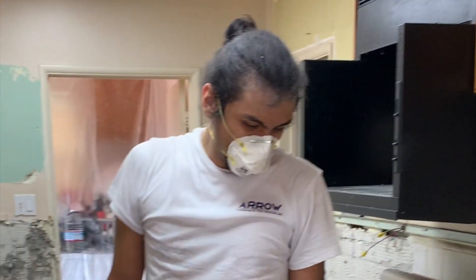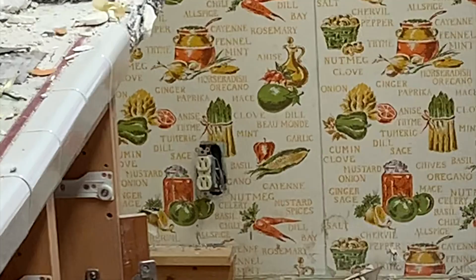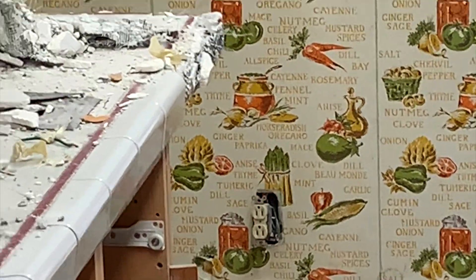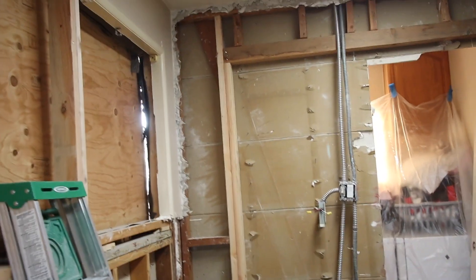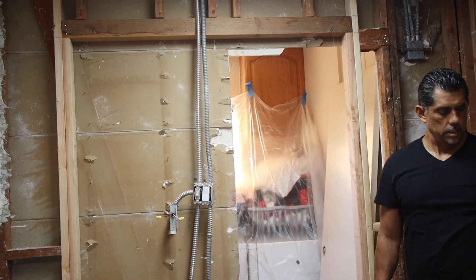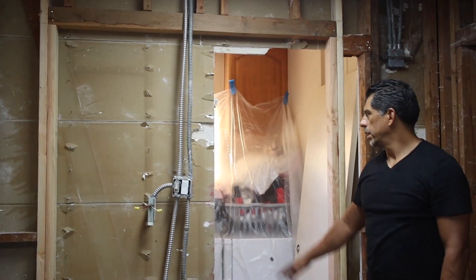This is our godson. Look at the original wallpaper — we actually kept a piece to save as a souvenir. That's where the window is going to be, and that's where the new door is going to go. I can see where the pocket door is and how it slides.